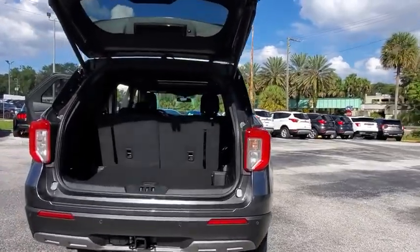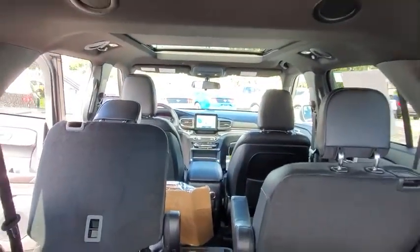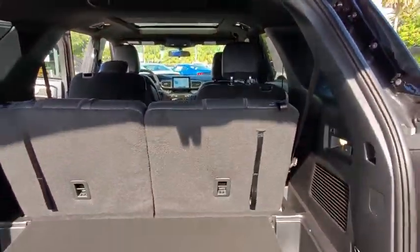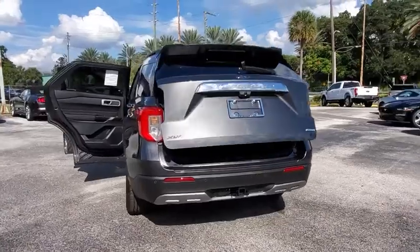Power liftgate, traction control, remote engine start, power passenger seat, dual airbags, leather-wrapped steering wheel, alloy wheels, power steering, aluminum wheels, four-wheel disc brakes.